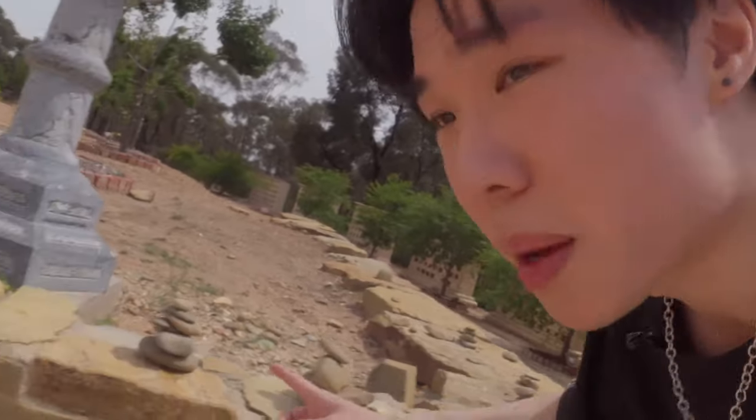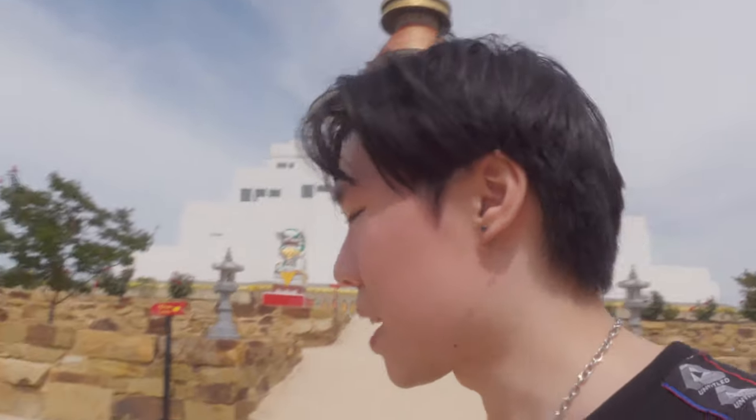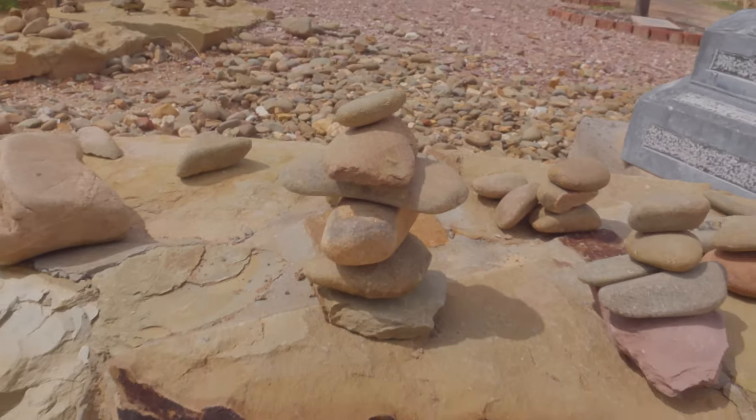These over here are meditation stacking stones. They're useful in meditation because it requires a great deal of concentration to be able to stack these stones like this. I think the best one here so far is this one — look at that. Now let's go into the garden.